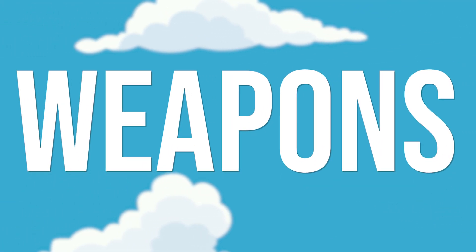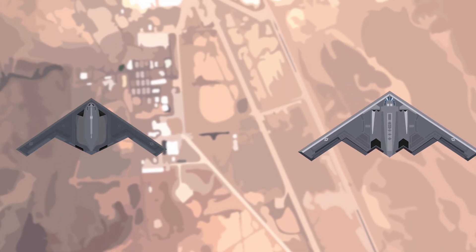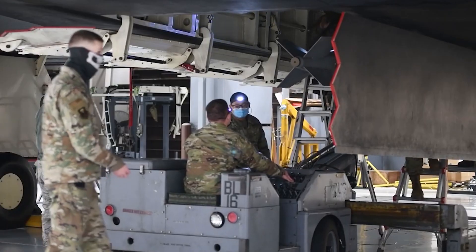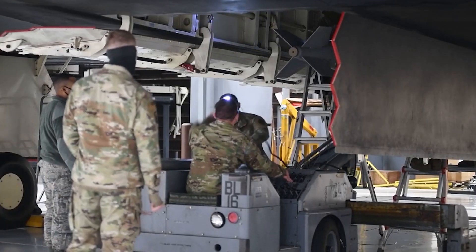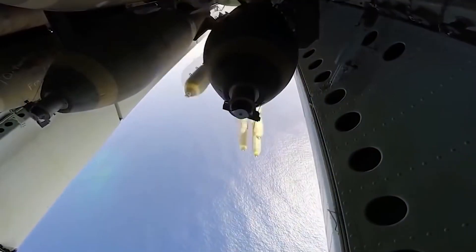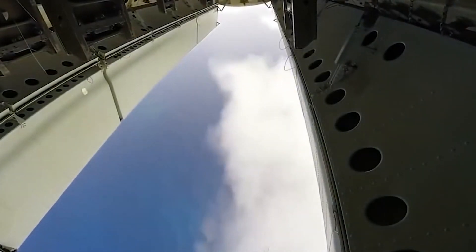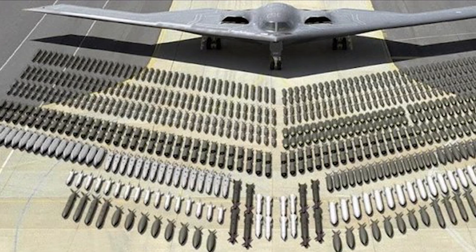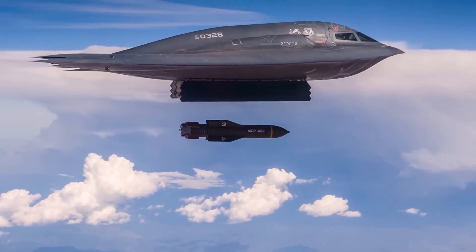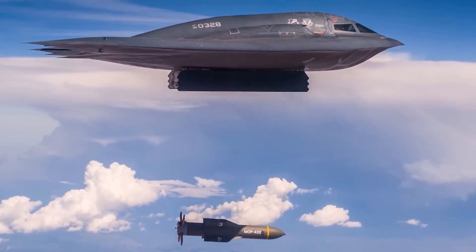Weapons. Despite the B-21 being smaller than the B-2, its payload is expected to be notably more. Reports estimate that the B-21 will have a maximum payload of around 50,000 lbs or 22,680 kilograms of drop bombs, guided drop bombs, and nuclear ordnance. When we compare this to the B-2 Spirit's 40,000 lbs or 18,150 kilogram payload, we can see another significant advancement between the two stealth bombers.